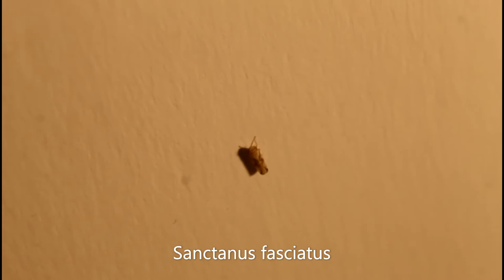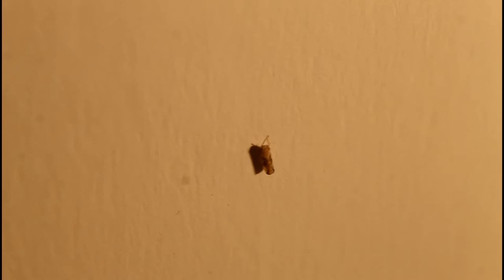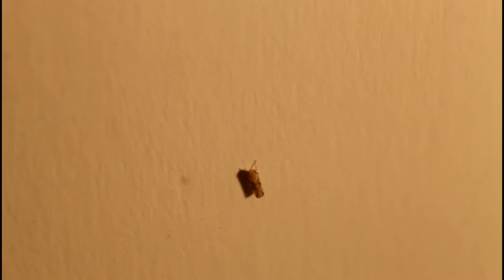This beauty right here was my lifer, Sanctanus fasciatus — an incredible-looking leafhopper that doesn't look like anything I'd ever seen before, with those beautifully intricate patterns on the wings and those bright red eyes. This didn't even look like any leafhopper I'd ever seen in photos before, and I honestly didn't even recognize it in the field at first. Finding something I don't recognize at all and then having to research it to find out what species it is, especially in small-scale insects like leafhoppers, is such a cool feeling — and it's especially satisfying when you get to a species ID.